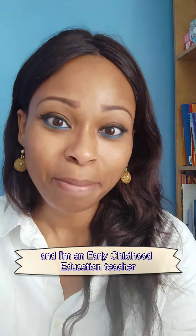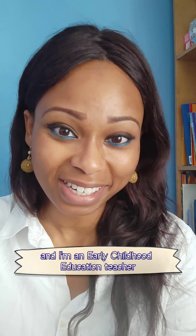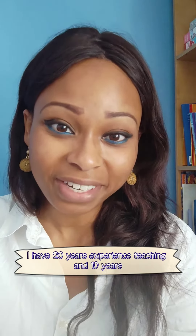Hello, my name is Dahlia and I'm an early childhood education teacher. I have 20 years experience teaching and 10 years experience teaching English as a foreign language.